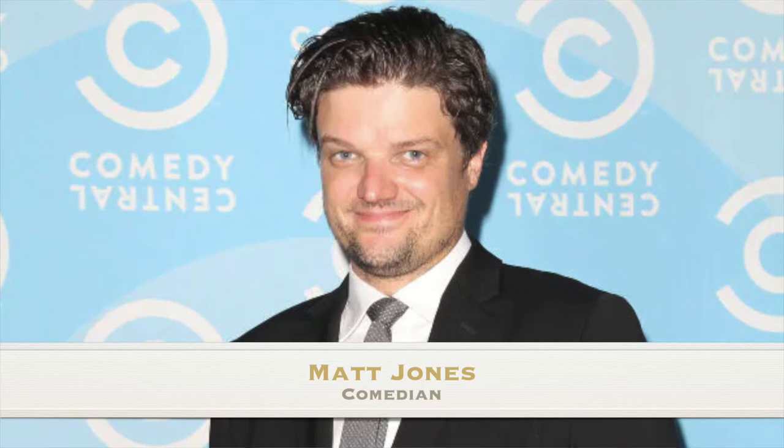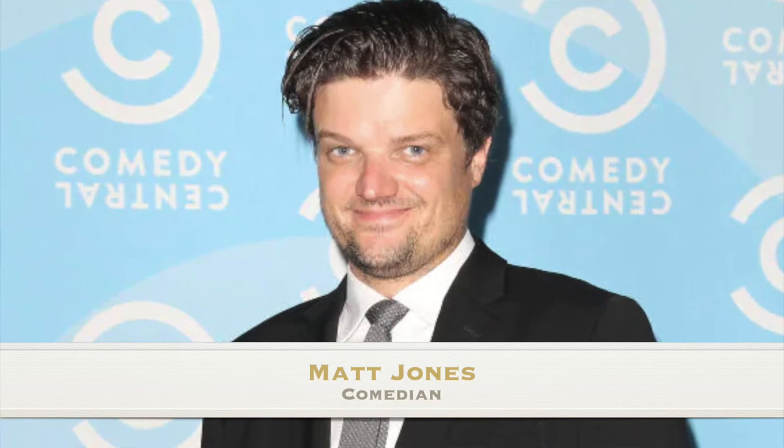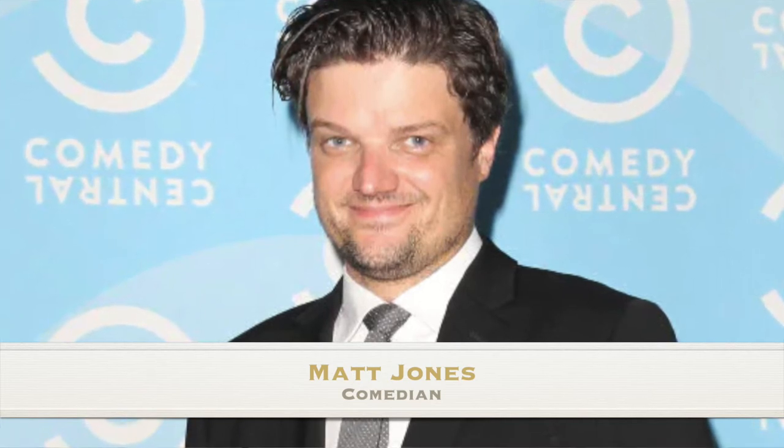Our final notable figure born today is Matt Jones, born November 1, 1981, in Sacramento, California. This American comedian is perhaps best known for his recurring role as Badger in the acclaimed AMC drama Breaking Bad. He became a veteran guest actor on numerous notable television series, landed voice roles in Sanjay and Craig and Nickelodeon's Pig Goat Banana Cricket, and plays Baxter on CBS's series Mom. Before he was famous, he spent many years at Boom Chicago in Amsterdam before moving to Los Angeles. He turns 40 years old today! Happy birthday, Matt Jones — happy birthday everyone!